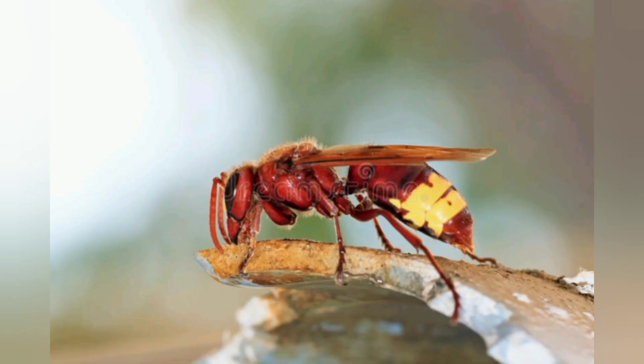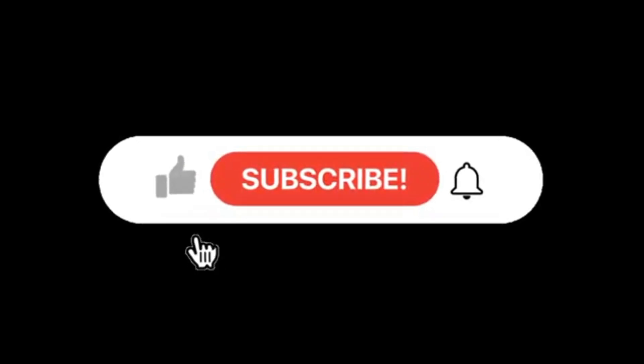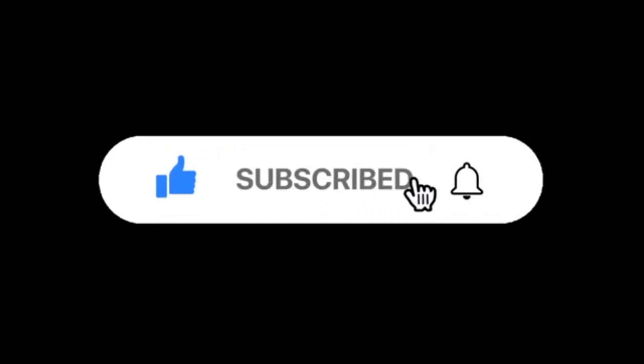Today we will discuss the mechanisms of those animals. But before we get started, please don't forget to like and share this video, and subscribe to my channel. Click also the bell button to get notified on latest videos.